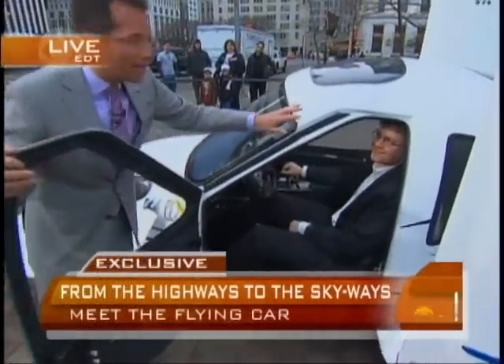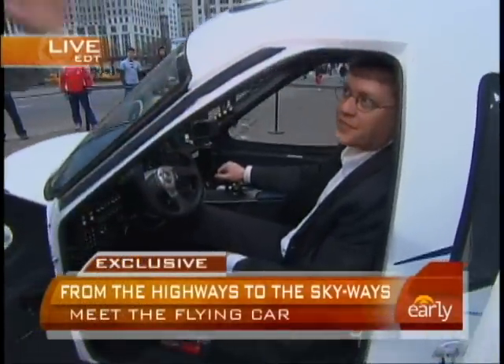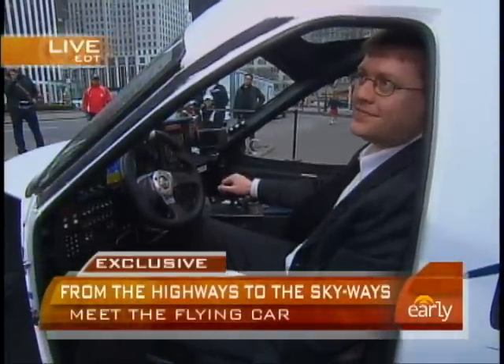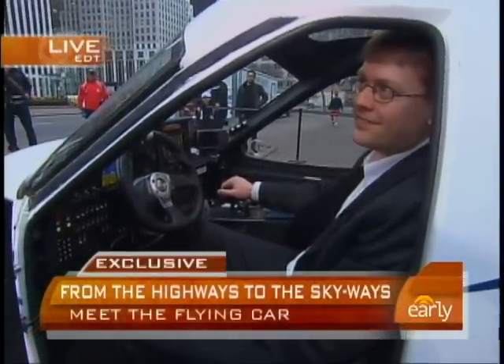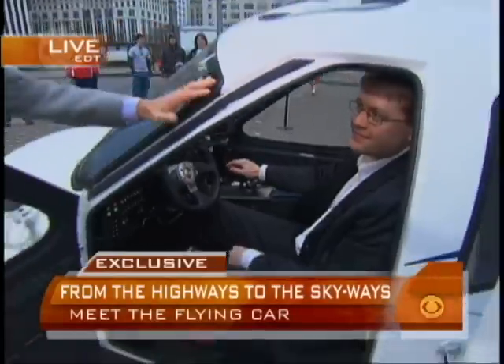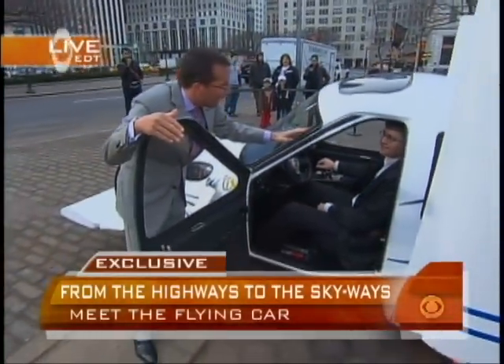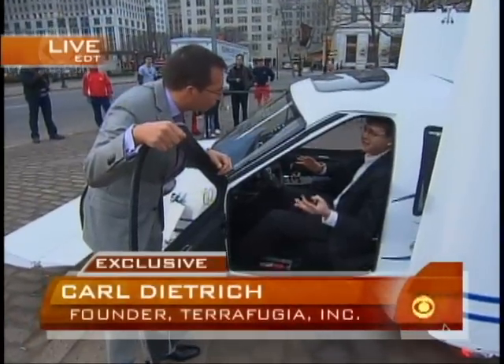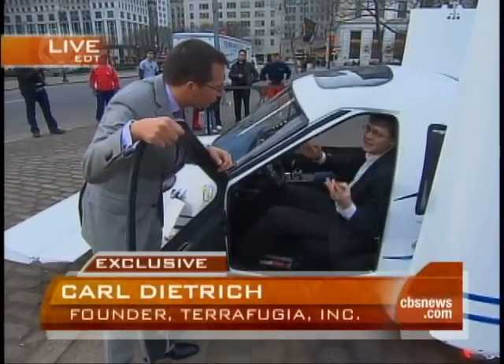Carl Dietrich is the Chief Technology Officer and CEO of TerraFugia, and this is the Transition. This is a flying car. Carl, when this thing actually hits the market, how fast will you be able to drive? How high will you be able to go? You're going to be able to drive at highway speeds and fly up to 10,000 feet above the ground.